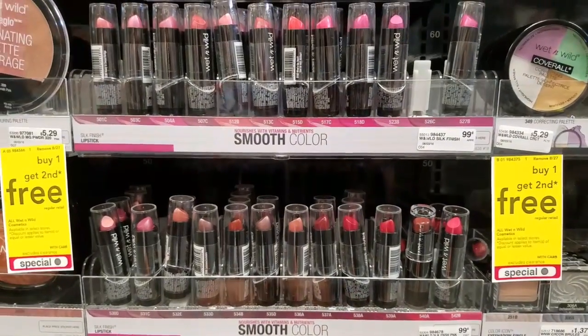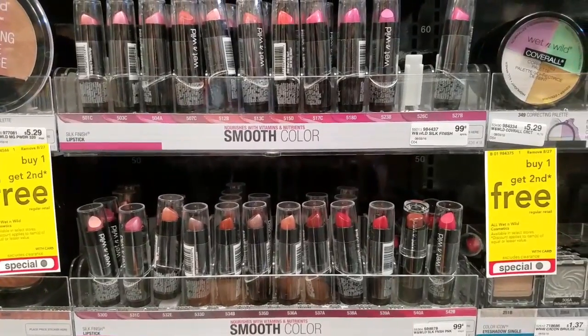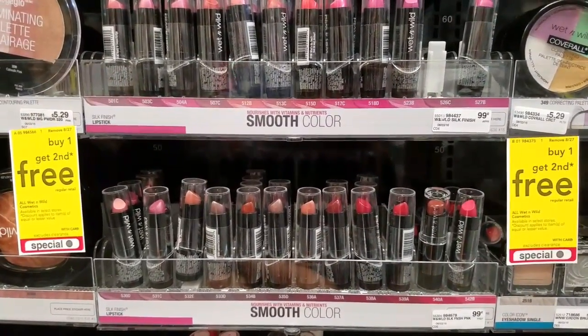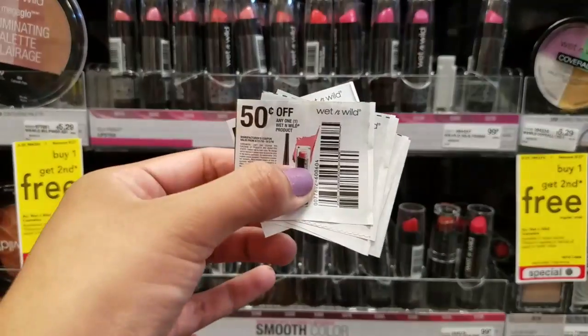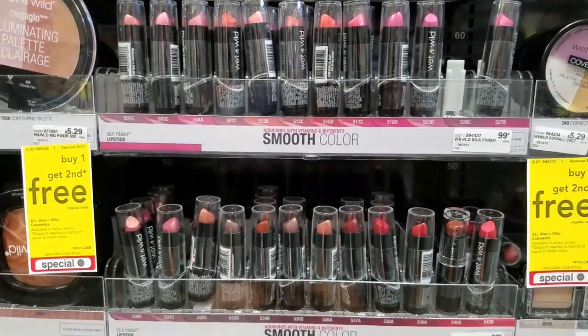Our next deal is the Wet n' Wild. This week when you buy one, you get the second one for free. If you get the $0.99 ones, we have the lippies and we have the nail polishes. My eyeshadows here are at $1.27, so those are not necessarily the best deal. So you buy two, get one free — that's $0.99. But we have the $0.50 manufacturer coupons from this week's insert, using two of them, making them completely free.